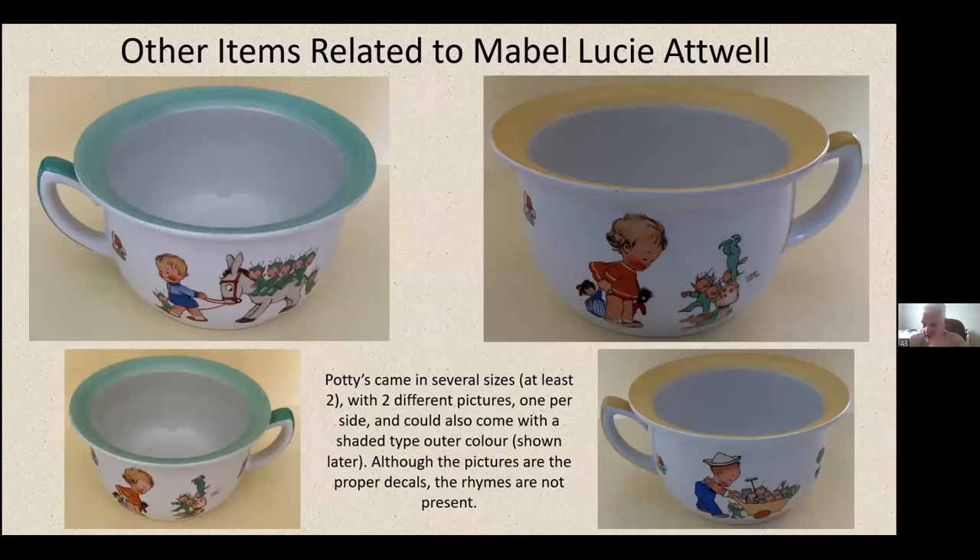Chamber pots — these come in several sizes; I know I've seen at least two, and I think there are three sizes. They came with a picture on each side but none of the rhymes written down — so the right details but no words. I've shown the two with different pictures on either side.